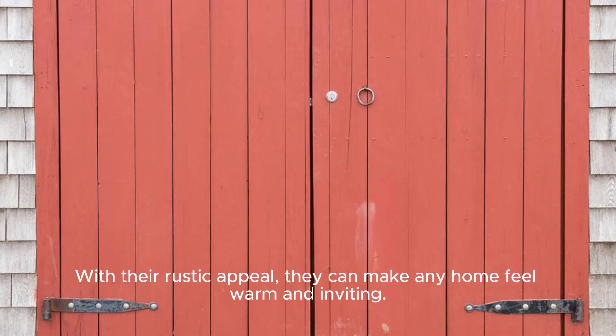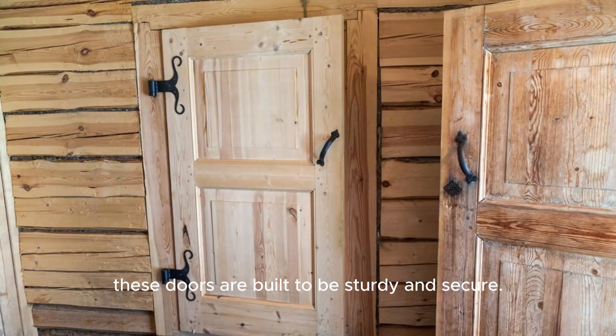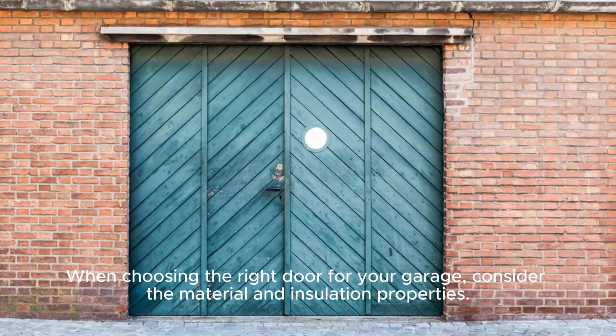And let's not forget about barn doors. With their rustic appeal, they can make any home feel warm and inviting. Plus, they're not just for show — these doors are built to be sturdy and secure.